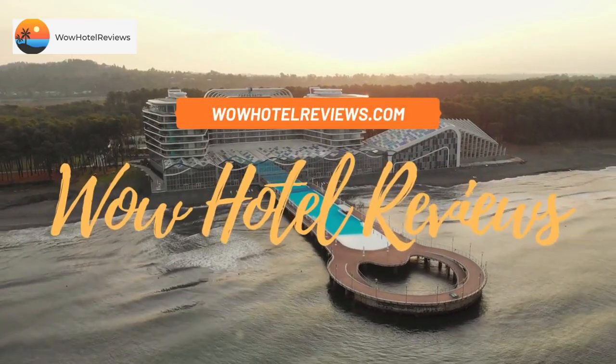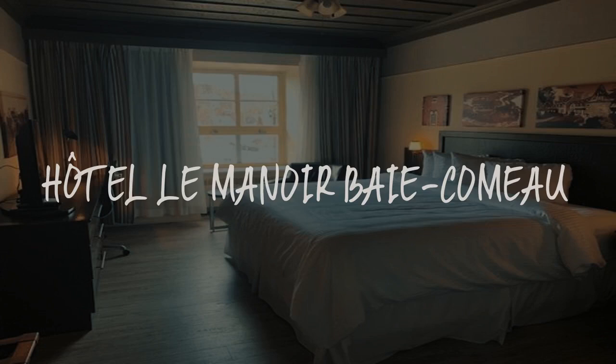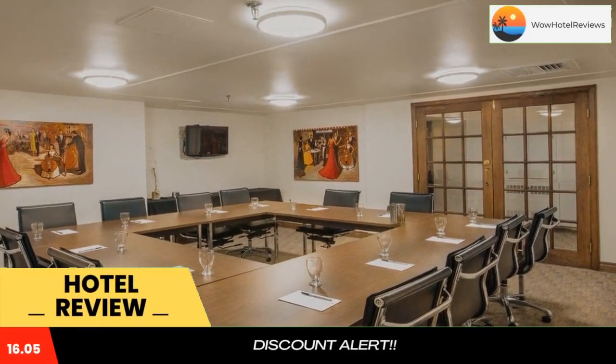Hello guys. Welcome to Canada Hotel Explorer. Today I am reviewing Hotel Le Manois Bay Camo. It's a 4-star hotel. Please use our booking.com link in the description to book the hotel and get good pricing.